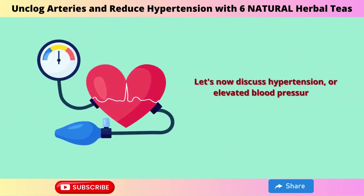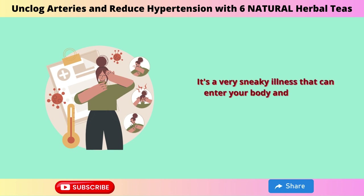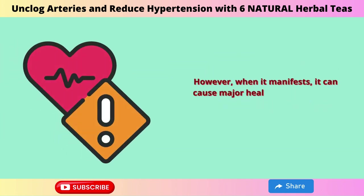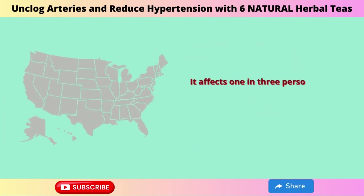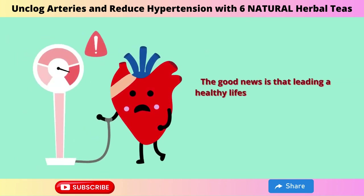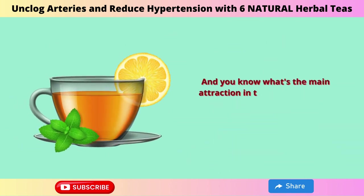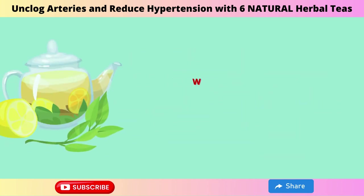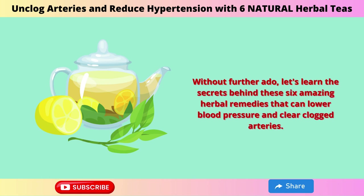Let's now discuss hypertension, or elevated blood pressure. It's a very sneaky illness that can enter your body and cause no noticeable symptoms. However, when it manifests, it can cause major health problems such as cardiac trouble. It affects 1 in 3 persons in the US because it is so common. The good news is that leading a healthy lifestyle can greatly lower the risks of hypertension, and our modest herbal teas can play a key role. Let's learn the secrets behind these 6 amazing herbal remedies that can lower blood pressure and clear clogged arteries.